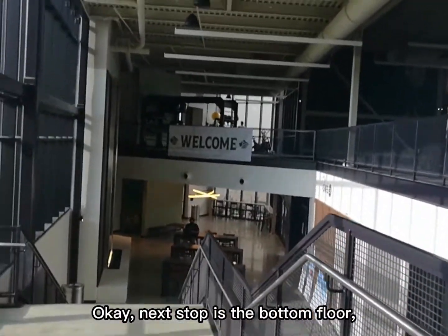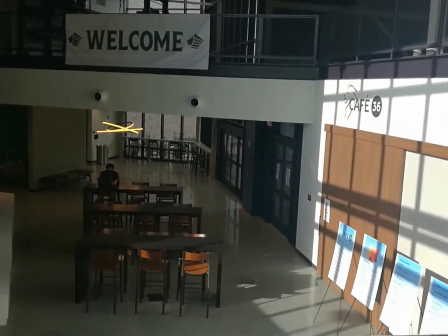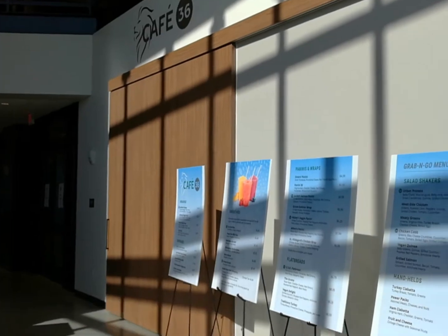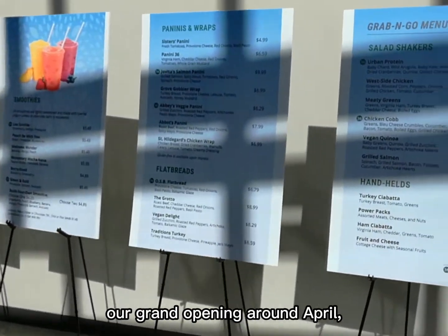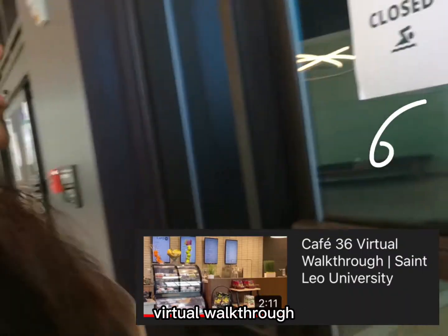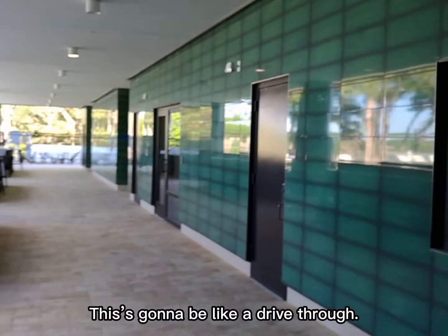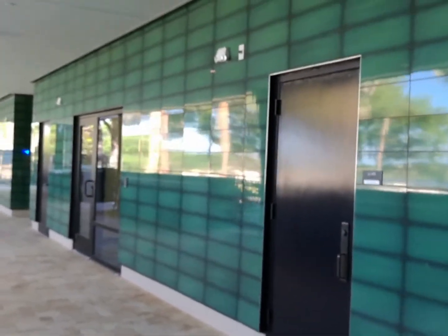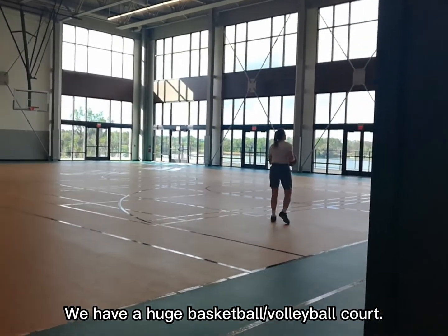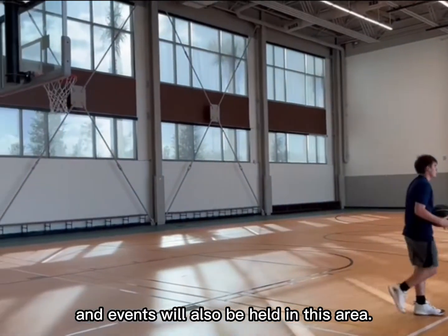Next stop is the bottom floor, which is the last floor. This is the cafe — the grand opening is probably going to be around April because right now we're still setting up. You can check out our latest videos for the cafe virtual walkthrough. A fun thing about the cafe is that there's going to be a drive-thru. We also have a huge basketball and volleyball court, and equipment will be provided. Events will also be held in this area.